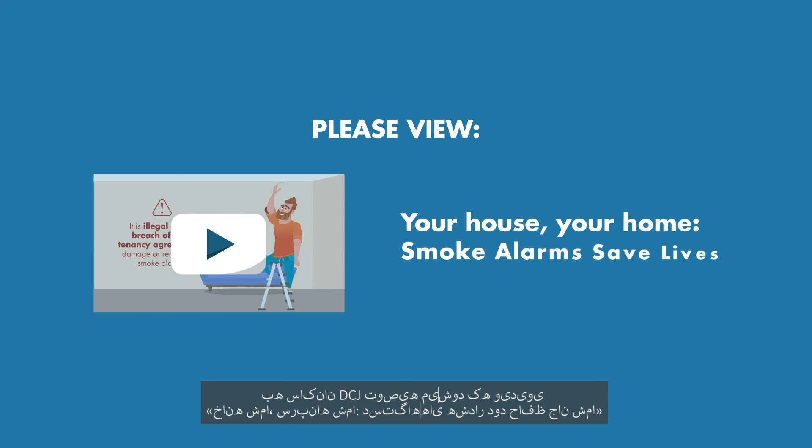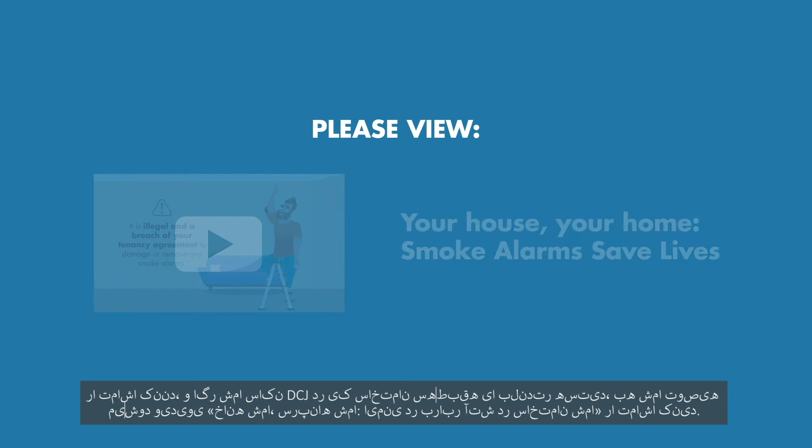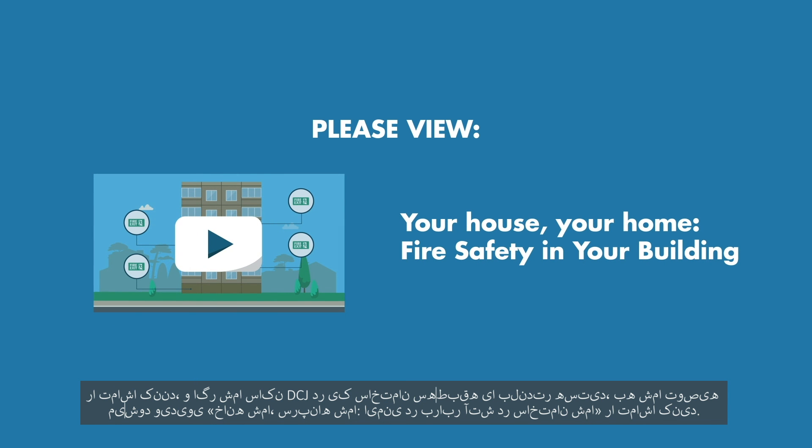DCJ residents are advised to also view the video Your House Your Home: Smoke Alarms Save Lives, and if you are a DCJ resident living in a building that is three storeys or more you are advised to view the video Your House Your Home: Fire Safety in your building.